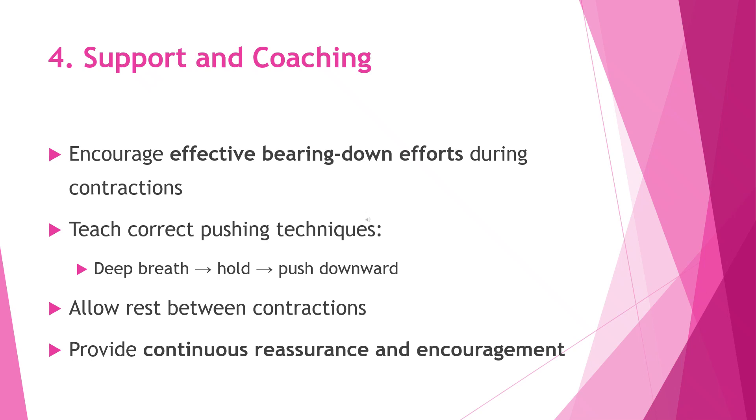During this stage, support and coaching are very important to help the mother work effectively with her contractions. We encourage her to bear down properly during each contraction and guide her on the correct pushing technique by asking her to take a deep breath, hold it, and push downward in a controlled way. We also remind her to relax and rest between contractions to save her energy, and we provide continuous reassurance, motivation, and encouragement to boost her confidence.